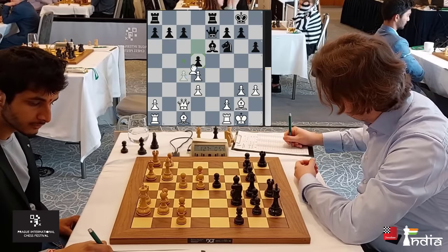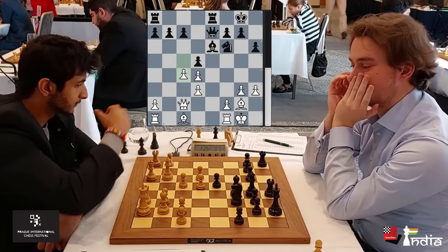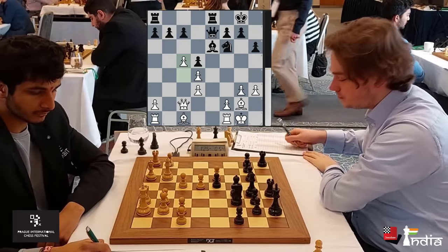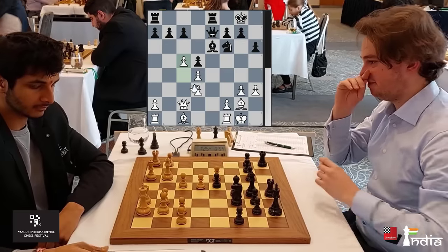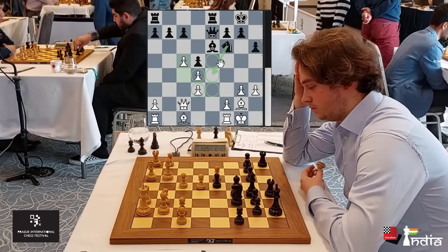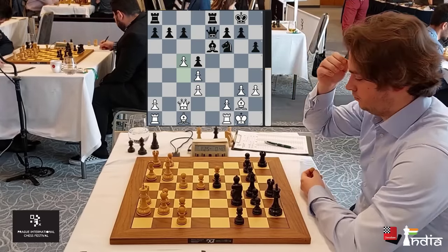If you take here, the knight settles on the beautiful square D5 and Black is better. So Vidit pushes the pawn forward with C5, creating a very weird structure with doubled pawns. The good news for White is that this knight doesn't have any good squares to go to. But on the other hand, the pawns have lost their flexibility.